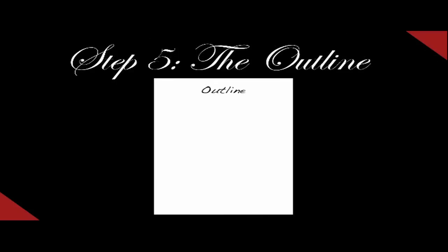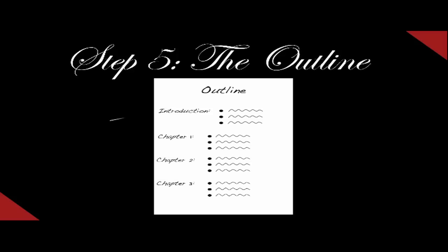Step number five is the outline. With the outline, you want to start with an introduction and bullet the main points you want, then move on to chapters. Remember, with mystery writing, you want to start out small, like short stories. Each chapter could consist of two to three paragraphs, and you want to bullet the main items you want in each section.